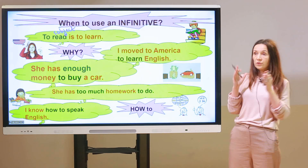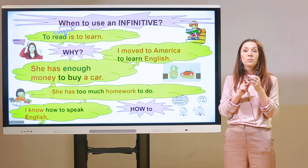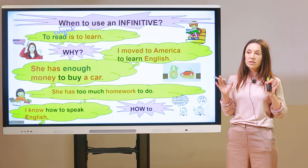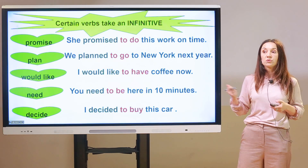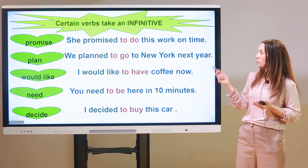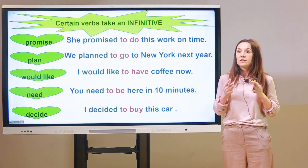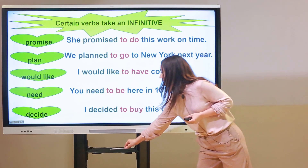To sum up the four cases of using infinitives: first, infinitive as a subject; second, to express purpose — why you do something; third, after the word 'enough'; fourth, after 'too'; and fifth, after 'how to.' There are also certain verbs that take only infinitives: 'promise' — 'She promised to do this work on time'; 'plan' — 'We planned to go to New York'; 'would like' — 'I would like to have coffee now'; 'need' — 'You need to be here in 10 minutes'; and 'decide' — 'I decided to buy this car.'